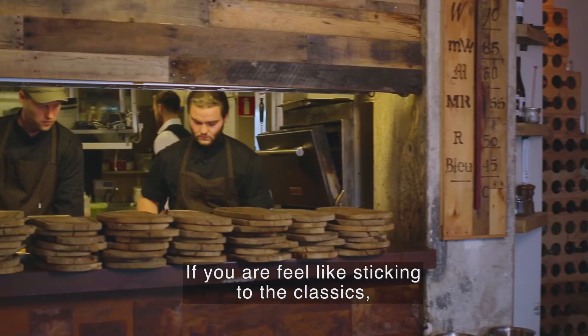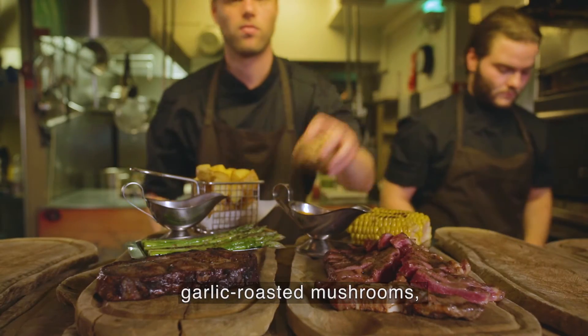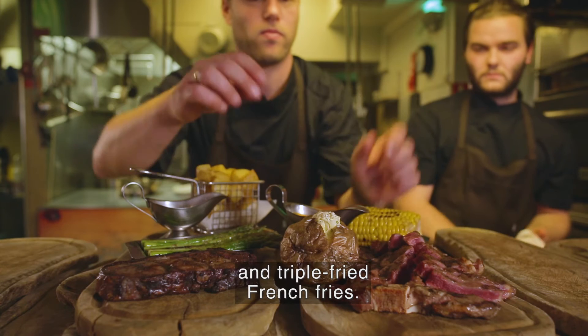If you feel like sticking to the classics, nothing beats a ribeye steak with sauce bernaise, garlic roasted mushrooms and triple fried french fries.